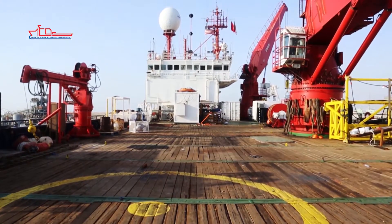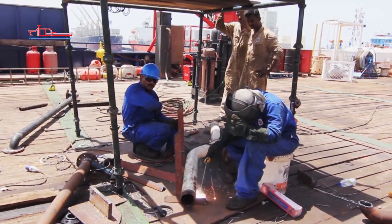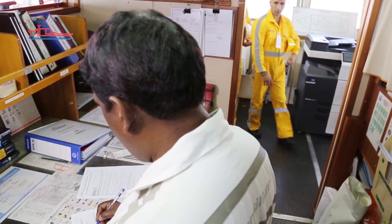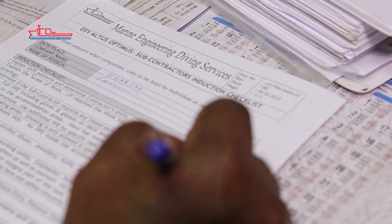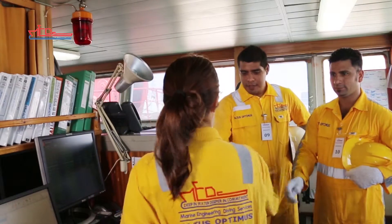This ship operates a permit to work system. Tasks such as hot work, entry into closed spaces, working aloft, and working on pressure or electrical systems must be carried out under the control of a permit to work, which will be issued at the bridge by the officer on duty. All tasks are subject to risk assessment before the job commences. Supervisors of contractors are responsible for ensuring that all checks are complied with and must sign the permit as the person supervising the work.